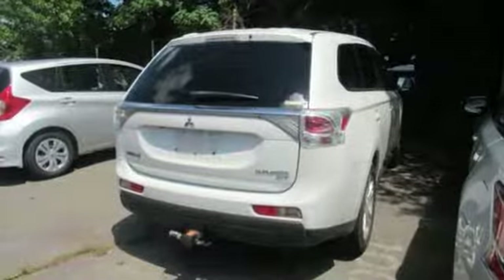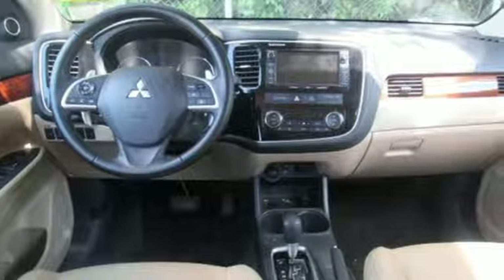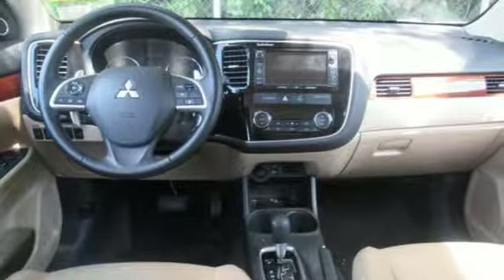Mitsubishi has a vehicle designed just for you no matter what road you're inspired to travel down. Experience it for yourself today.